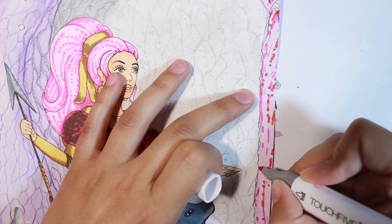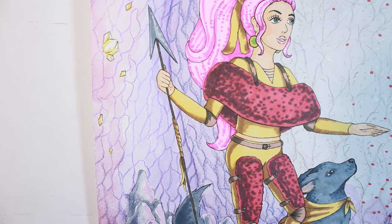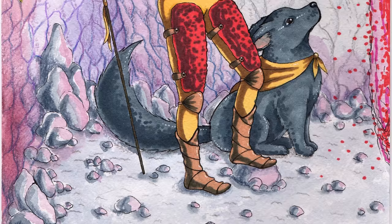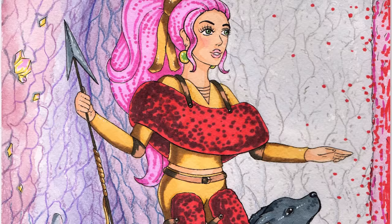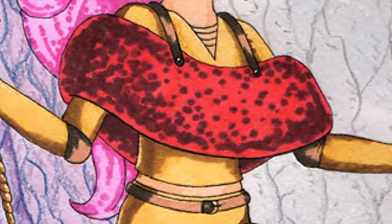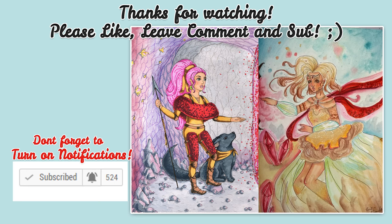I didn't add any details with colored pencil to the girl and wolf because I wanted to color them only with markers. After all the work was done, I added some highlights with my white gouache pen. I hope you guys enjoyed this video! Don't forget to check out Larry's part of the collab and subscribe to her channel. I'm really happy that we finally did this art collab — our parts look so different and it's so cool. Thank you for watching, see you in the next videos, bye bye!